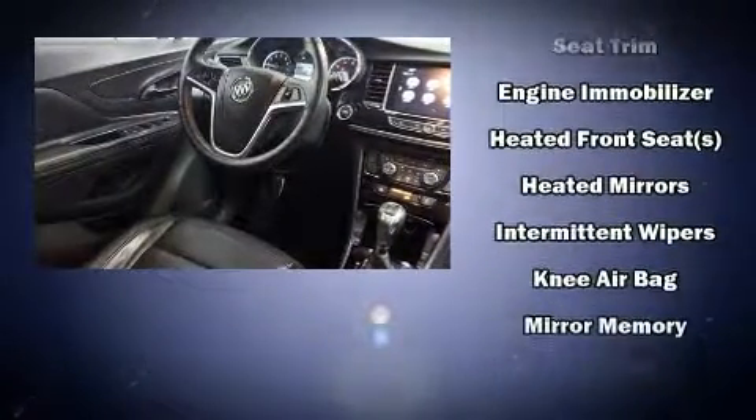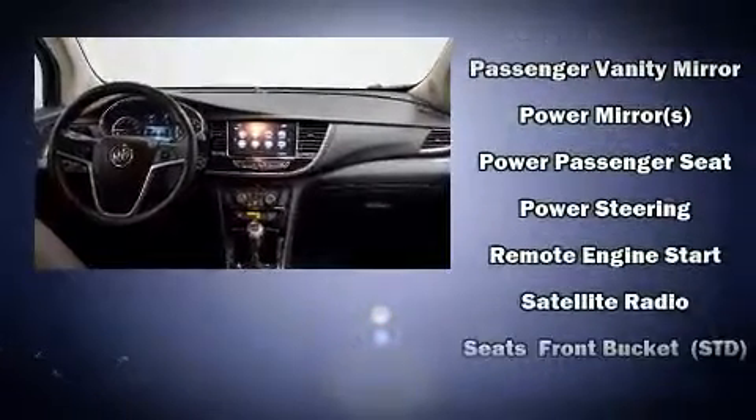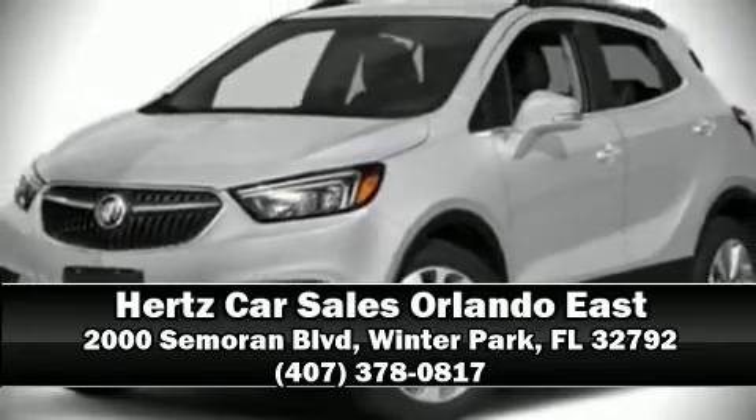Passengers are protected by various safety and security features including dual front impact airbags with occupant sensing, front and rear side impact airbags, ignition disabling, OnStar, and four-wheel disc brakes with ABS. Brake assist technology provides extra pressure when applying the brakes. Please don't hesitate to give us a call.